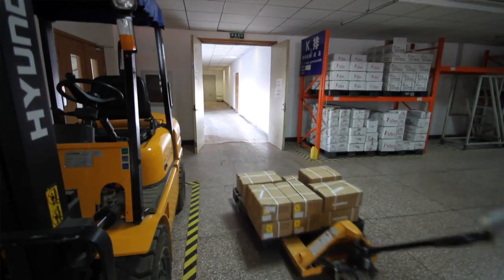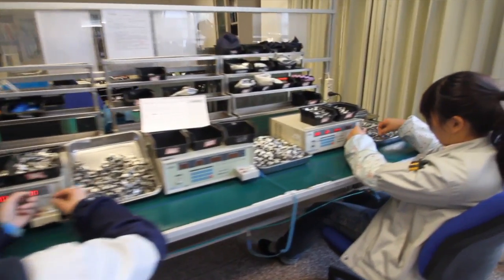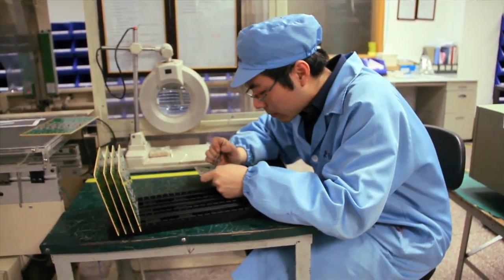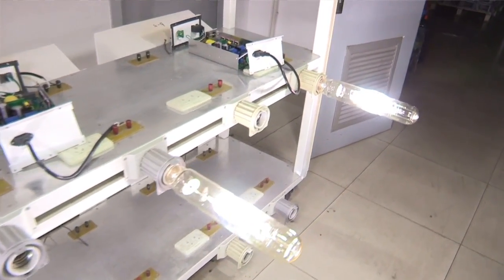Fulham's HID electronic ballasts are made in Fulham's own factories, not electrical manufacturing service factories. We're in complete control of our processes, from the selection of components through incoming quality inspection and manufacturing quality inspection. None of this ever leaves Fulham's hands. You can be assured that when you use a Fulham electronic HID ballast, you have performance standards that meet and exceed industry levels.